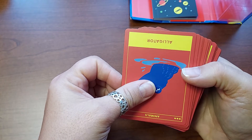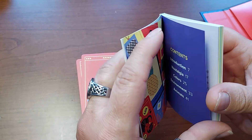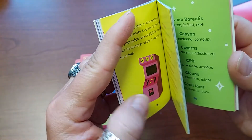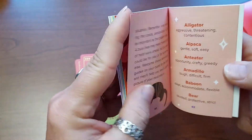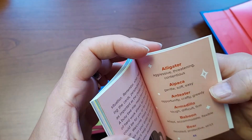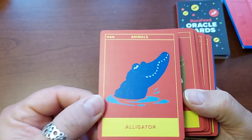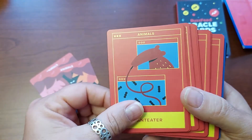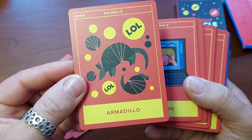So, animals. I just want to check in the little book to see if it gives a particular meaning to each animal. Alligator: aggressive, threatening, contentious — so if you saw an alligator, you'd run. Alpaca is supposed to be soft and sweet — look how cute. Anteater. Armadillo — they're happy, like to roll around. Those are the LOLs. Baboon — oh, it looks like the baboon is doing their makeup. Funny bear, how cute.